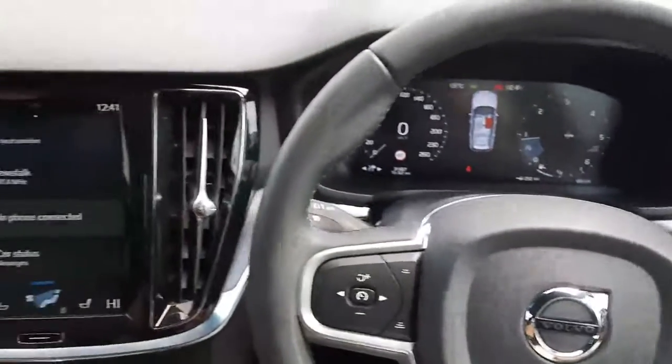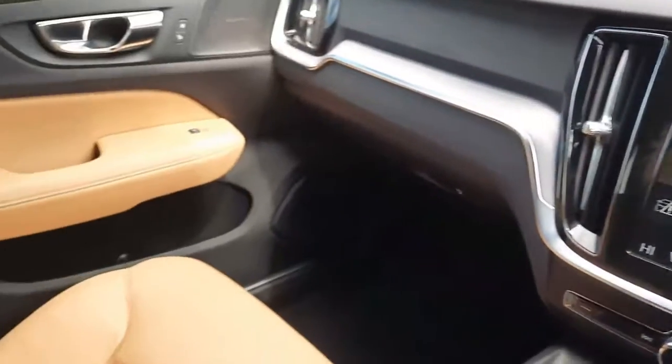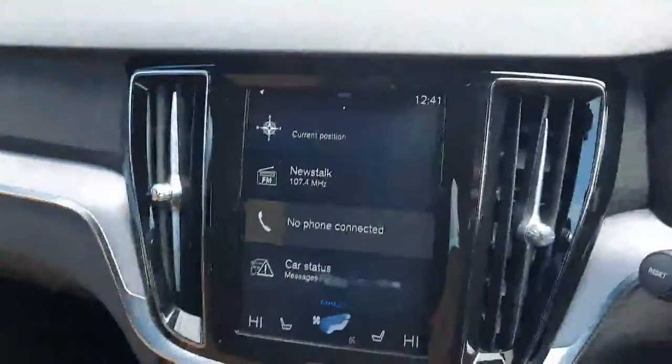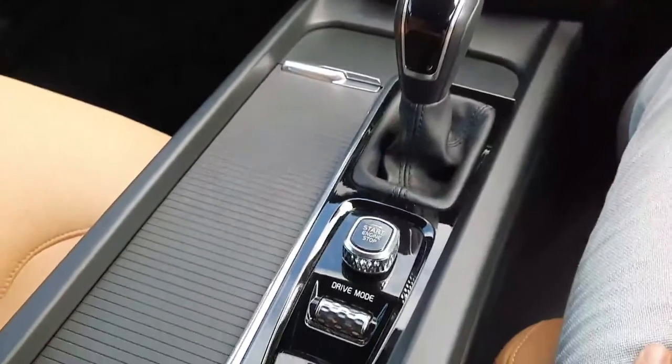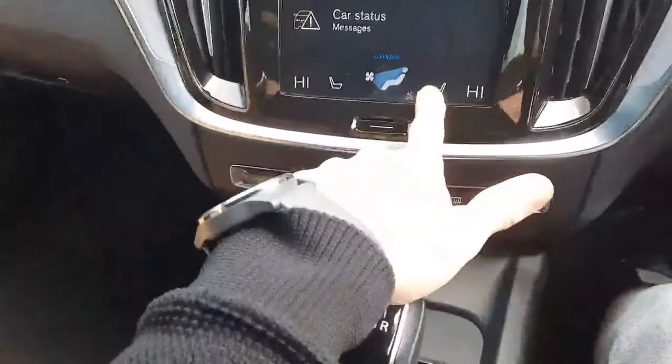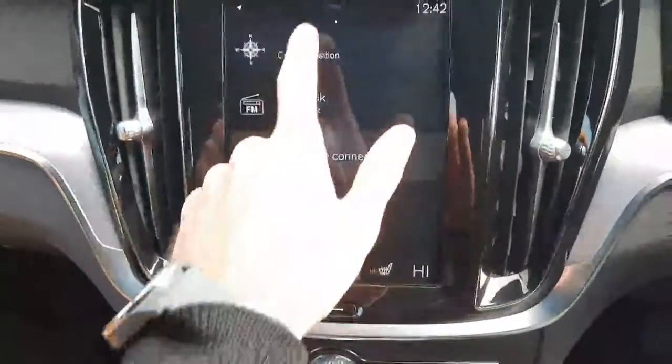So just a very quick look around the interior of this Volvo V60. This car is finished in a leather amber interior. You also have your touchscreen display, keyless start and drive mode settings. This car is manual transmission. On this car, you do have heated seats and satellite navigation.